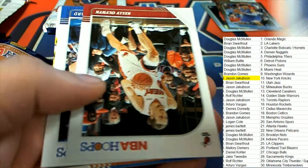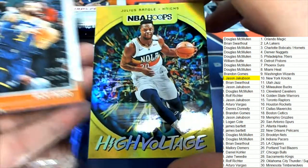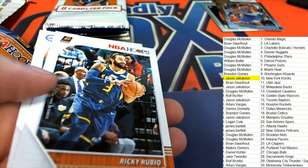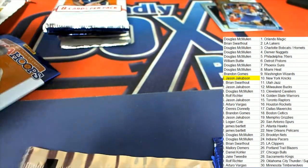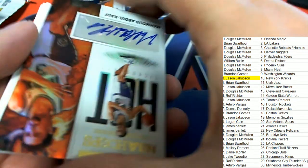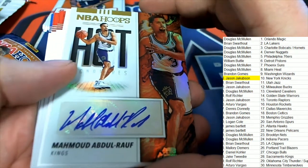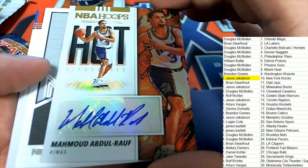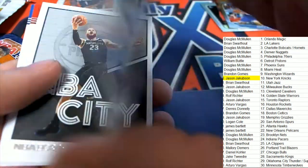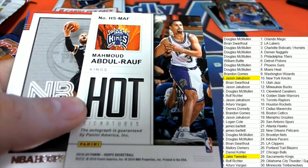Autograph number two will be coming up — I wonder what it's gonna be. Nice high voltage insert. And our second autograph is right here! Oh — the LA Kings. Boom, hot signatures. Sacramento Kings and that's Jake in spot 28 — nice one, Jake!